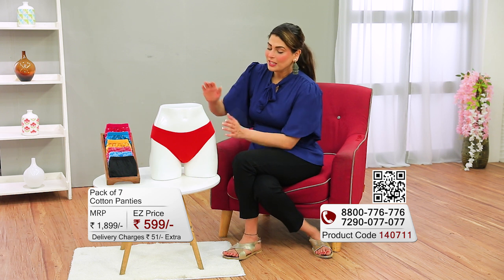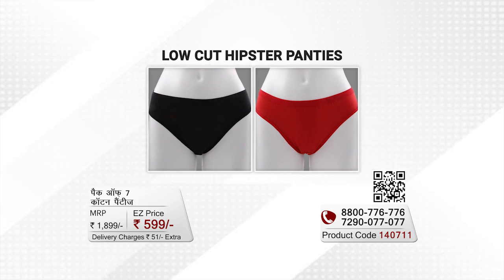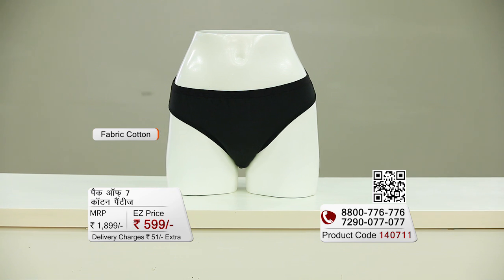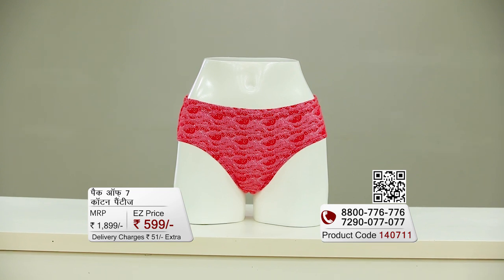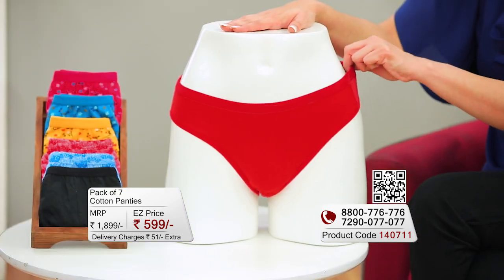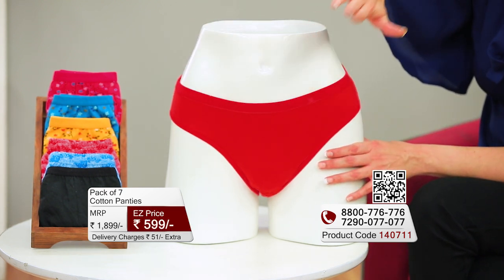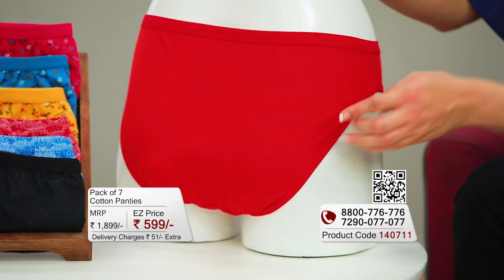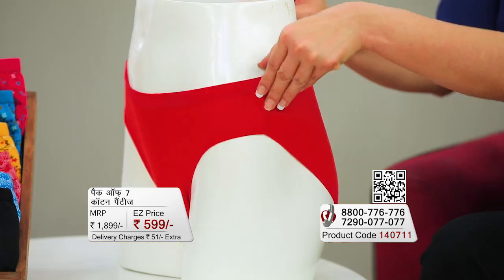Starting with the first panties in the pack — the hipster panties. The red and black panties you are seeing are hipster panties. These are made from cotton fabric, which is perfect for day wear. There is great stretchability because Lycra is included. The colors are very classy and the coverage is perfect.